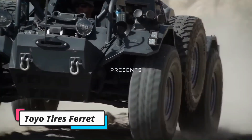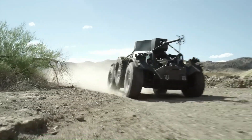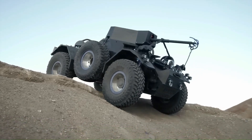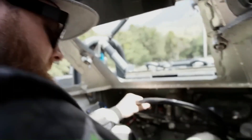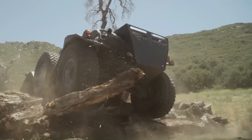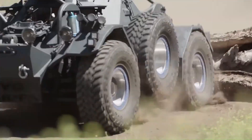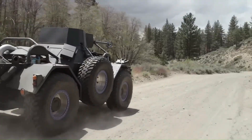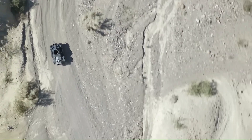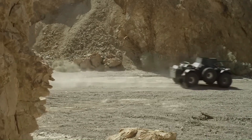The Toyo Tires Ferret is a one-of-a-kind, wild custom-built off-road vehicle that masterfully blends military heritage with cutting-edge modifications for extreme performance. Originally a 1959 Ferret armored scout vehicle — a British military classic — it was completely transformed into an off-road powerhouse by Action Vehicle Engineering. At its core, the Ferret is equipped with a Chevrolet LS V8 engine, King Shock suspension, and six massive Toyo Open Country M/T tires.